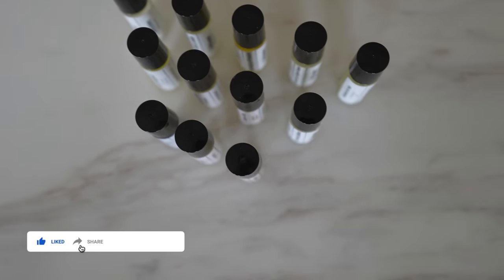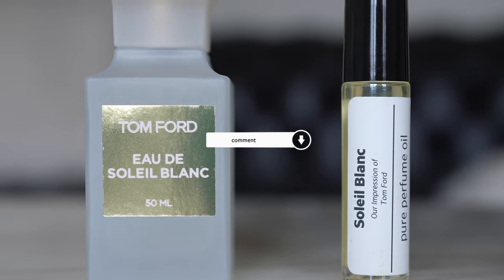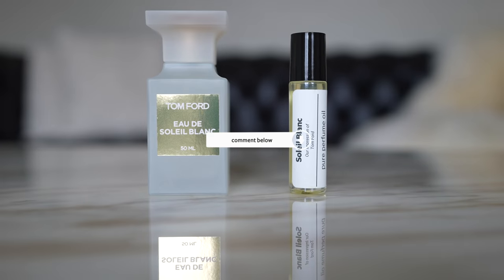I really hope you enjoyed this video and my experiment comparing another super expensive luxury perfume with its dupe. Let me know what you thought and if you want to see another one like this, I'd be happy to do it. As always, thank you so much for watching and hanging out with me, and I'll see you in my next one.